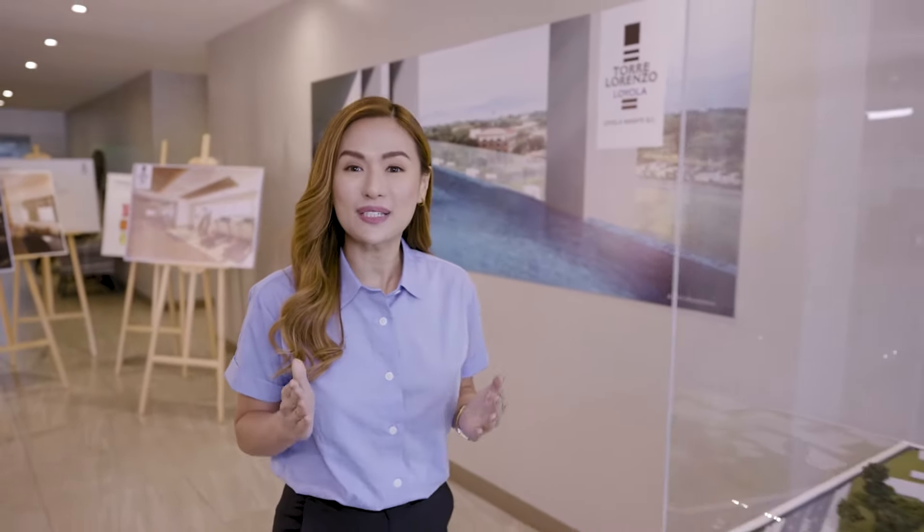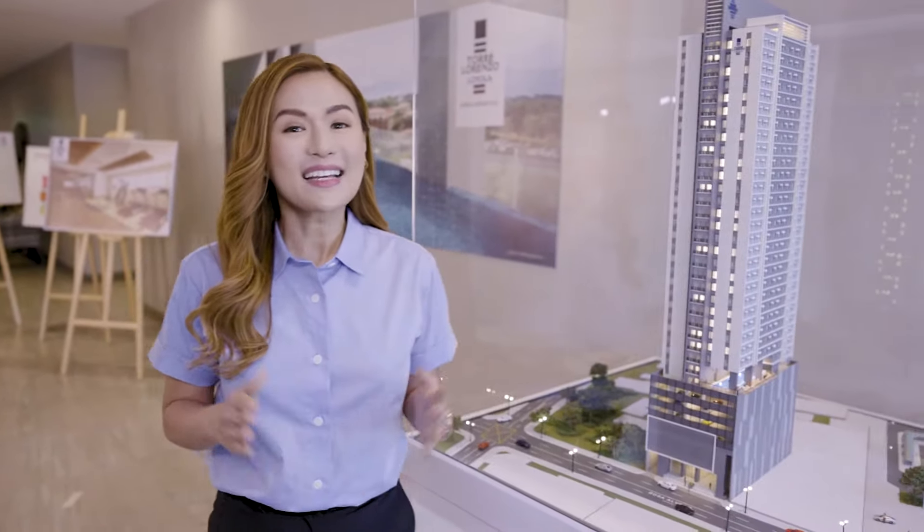Are you looking for a starting point that puts you in the best position to succeed? Get ready to reach new heights of living here at Torre Lorenzo Loyola. Join me as we take a closer look at the studio unit, perfect for students and young professionals poised for success. Let's begin our tour!